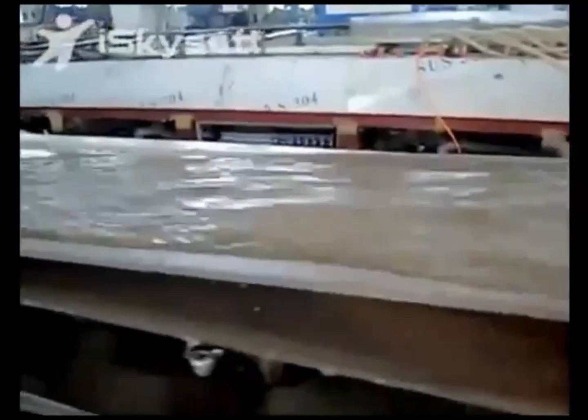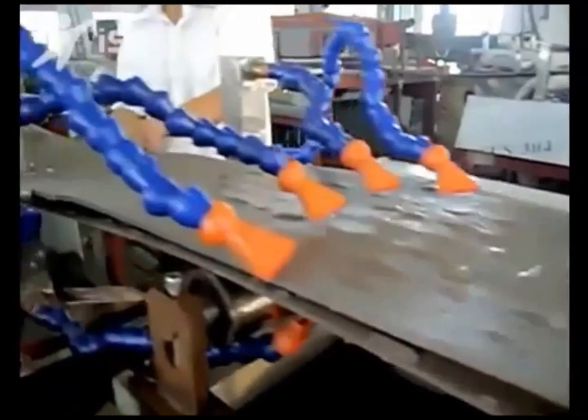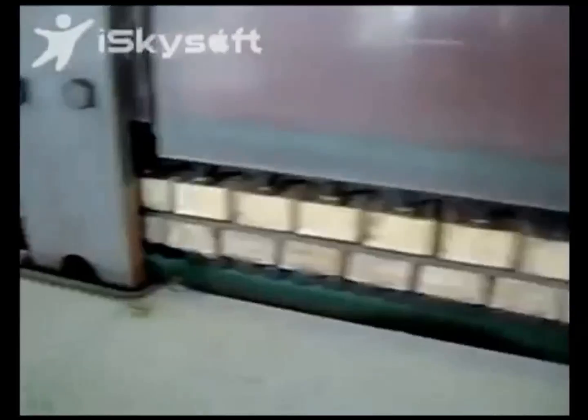It then enters the cooling chamber where it hardens, and as it passes through it is fed along rollers to the drying section. Please remember that this whole process is automated and completely enclosed — we are showing you the actual inner workings for your visual reference. It then gets fed into the pressing section to be flattened and condensed.